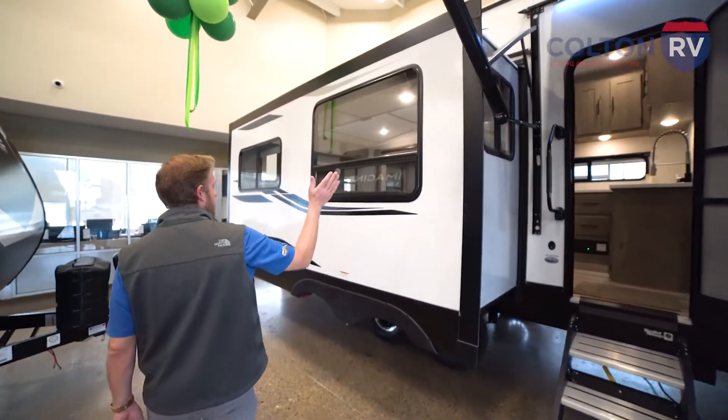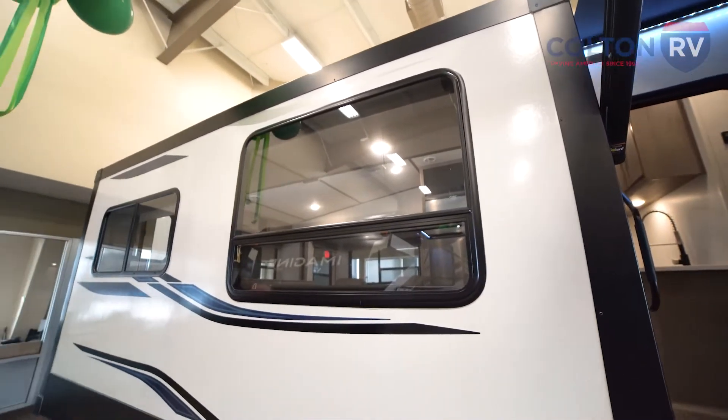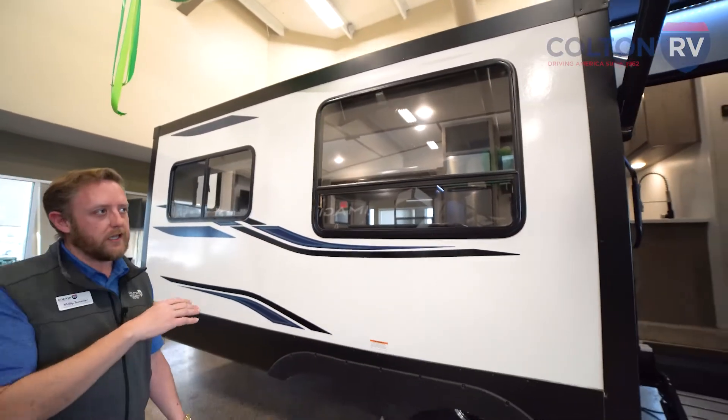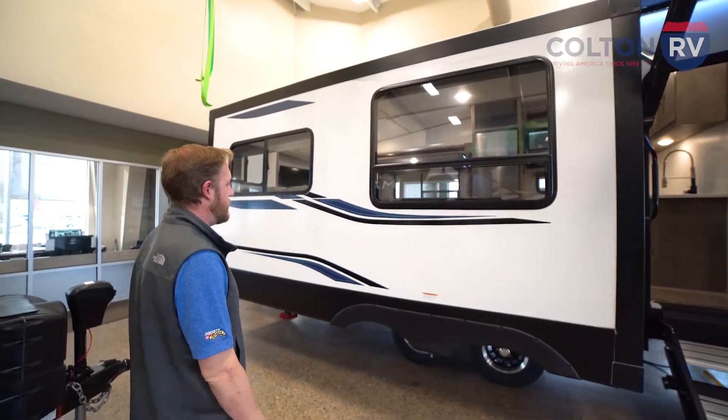Check out these large windows. A lot of windows on this camper, a lot of light coming in. All of the windows are fully operational so you can get a nice cross breeze coming through the camper and enjoy the fresh air.